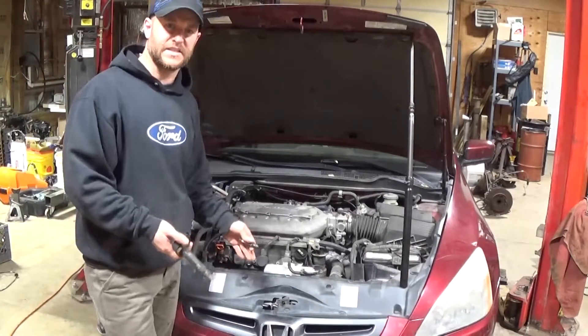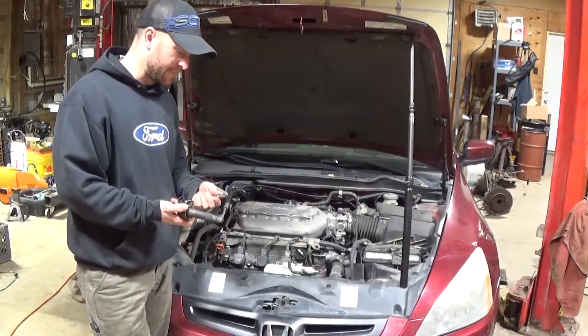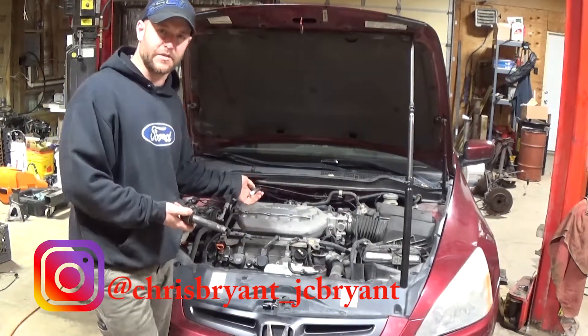Coming back in the shop, I've got this 2004 Honda Accord with the 3-liter V6, and they were hearing a tapping noise in the engine. They didn't know if it was maybe lower end, in the valve train, something like that.